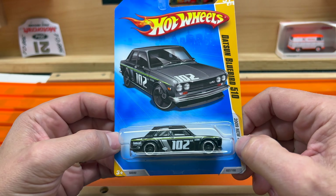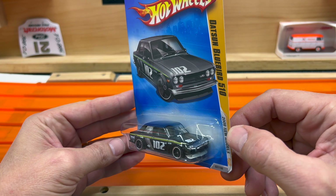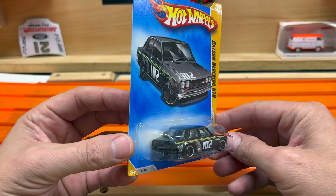And this is the last one I got from him and this was not a two dollar car — I paid ten for him. This one is the dark silver variant of the Datsun Bluebird 510, it's one I've had on my radar. Very nice looking model, not a bad price for ten bucks either.